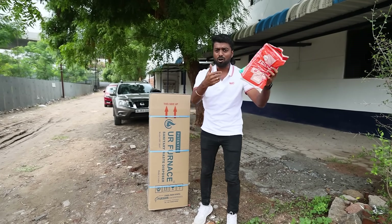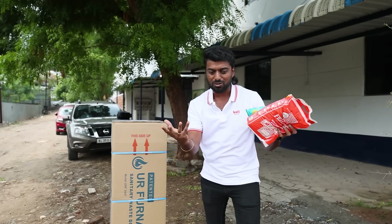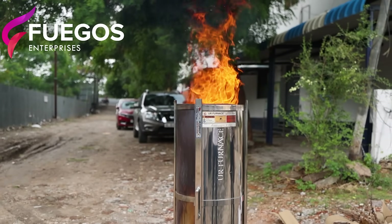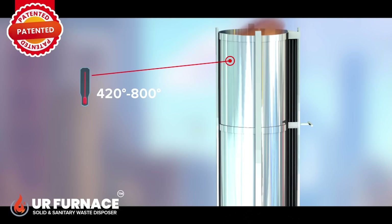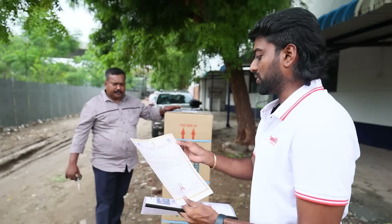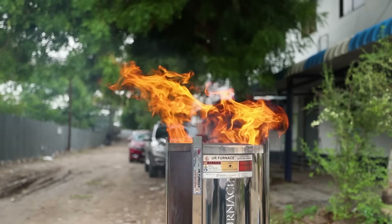There is a furnace — a small, compact incinerator. It is not an open fire. This furnace operates at 500 to 800 degrees Celsius. First unboxing: this device is patented by the Patent Office, Government of India. It is described as a non-toxic and pollution-free device for combustion of solid waste.